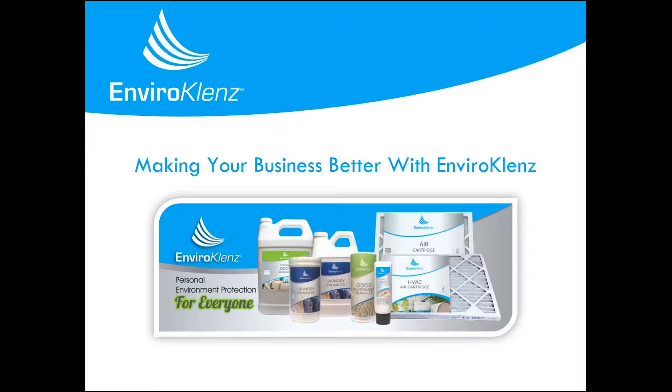Hello, and welcome to the Making Your Business Better with EnviroCleanse webinar. I'm Kyle, and I will be your host today.